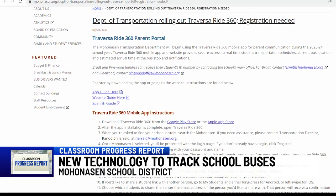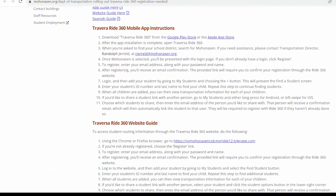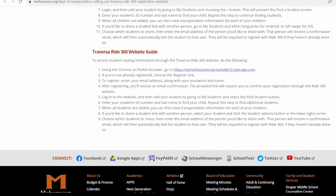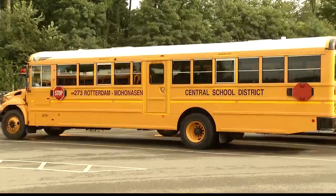The app provides real-time updates on the bus route location and proximity to where you are through a mobile app. It also sends notifications about changes to your route from the district, making it easier for parents and the school to adapt to ongoing changes throughout the school year.